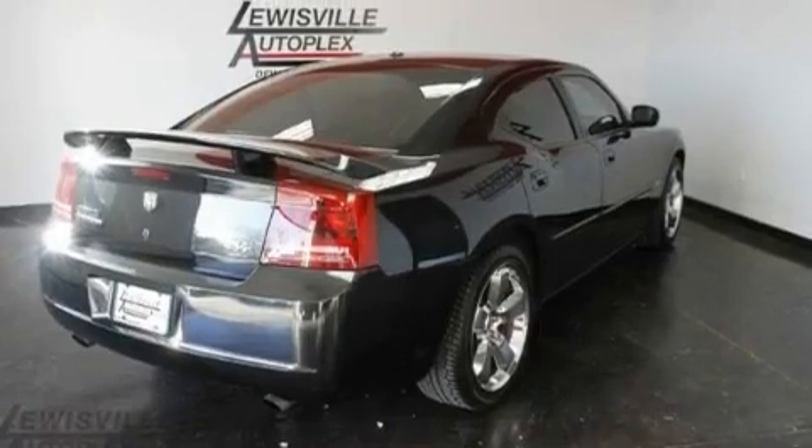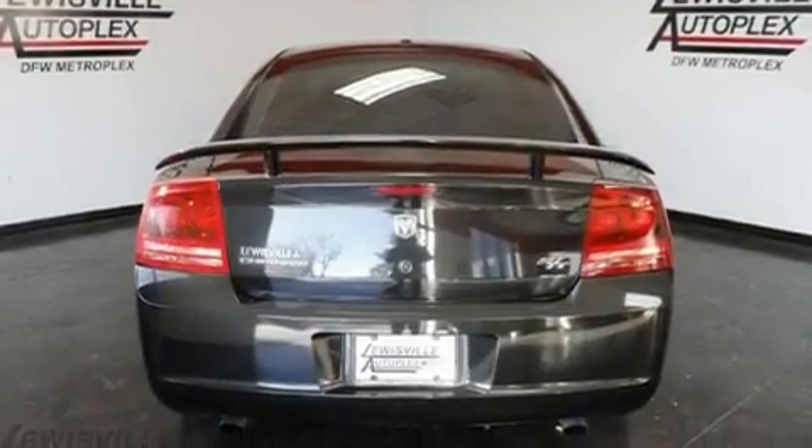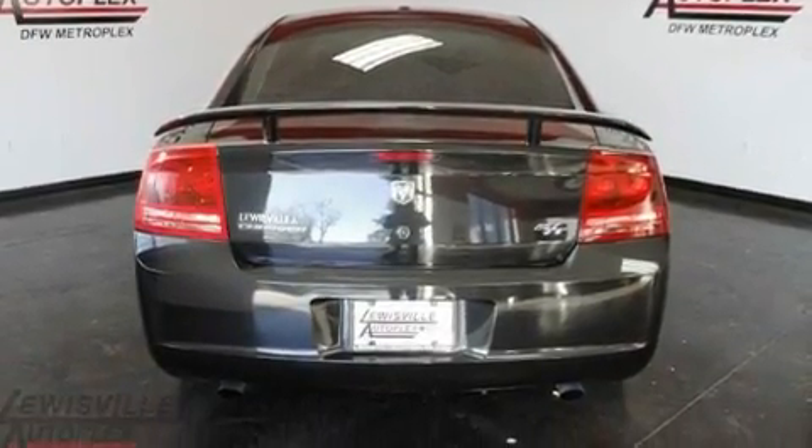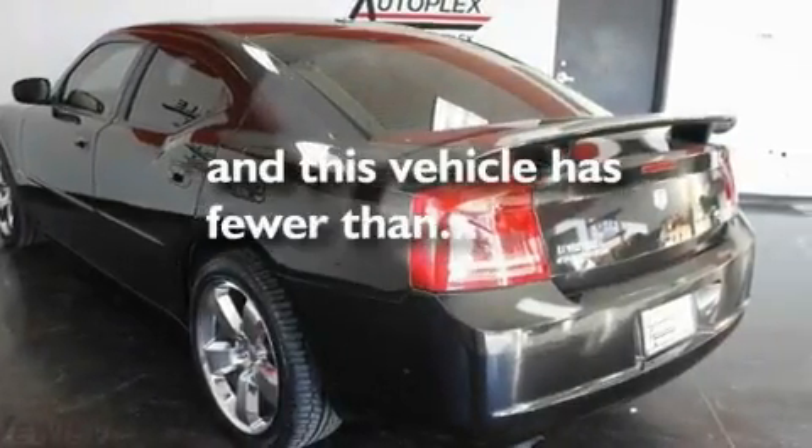Additional features include a leather-wrapped shift knob, aluminum wheels, a Sentry key theft deterrent system, a low tire pressure indicator, air conditioning with automatic climate control, and this vehicle has less than 72,000 miles.